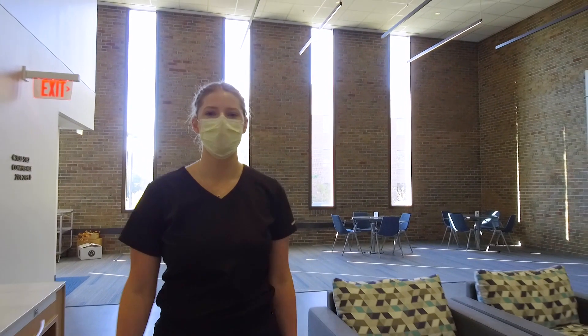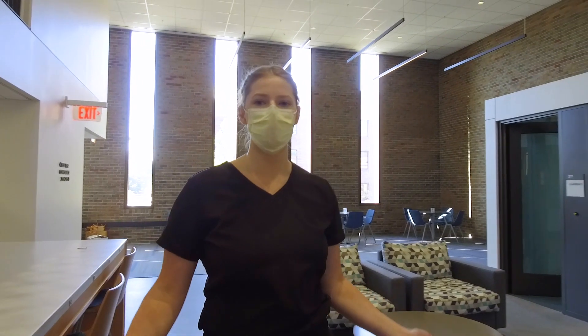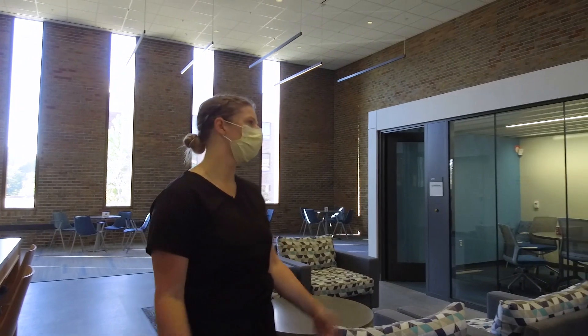This is our faculty commons where most of our hygiene faculty have their offices. If you need any help with research or even help with a project, this is where you get our help. And this is our wonderful director of our program, Professor Kinney.